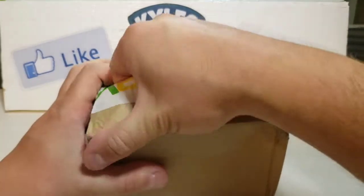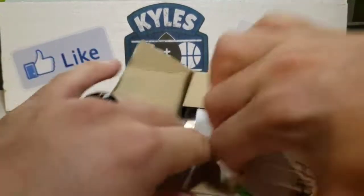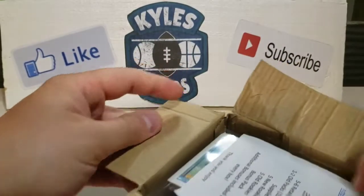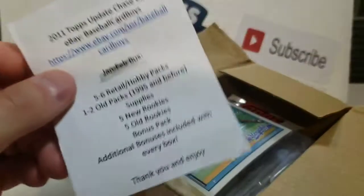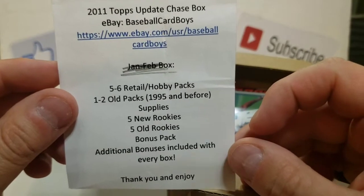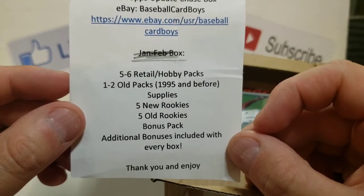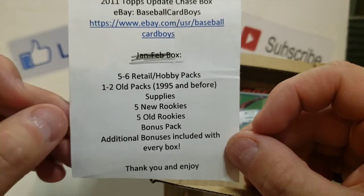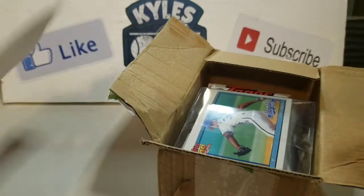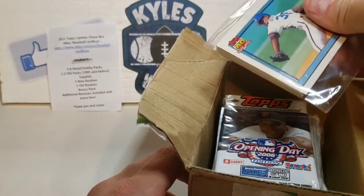Essentially it's a mystery box — you basically get old packs, new packs, supplies, and an auto or relic in it. Every so often you get a slab card. You get five to six hobby packs, one or two old packs from 1995 or before, supplies, five new rookies, old rookies, a bonus pack, and additional bonuses included in every box.